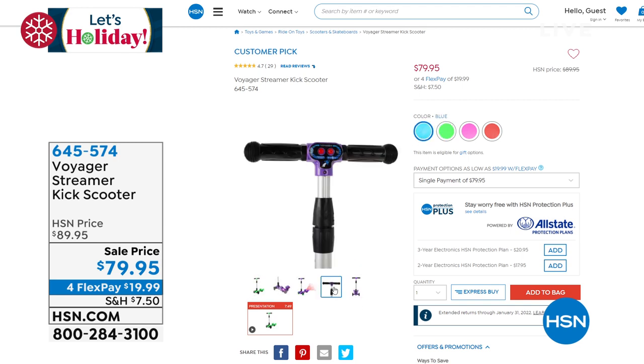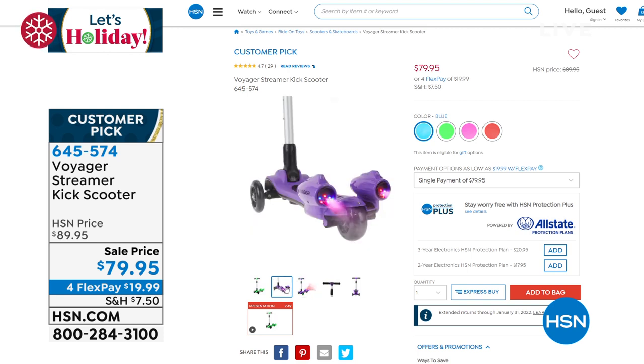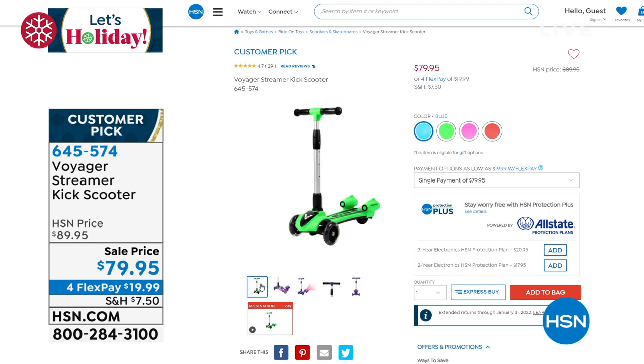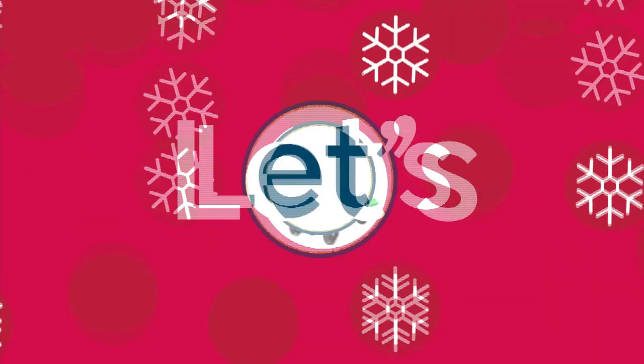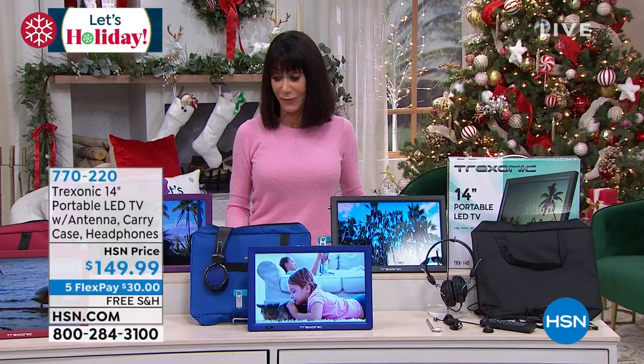That steam is basically water shooting out the back. 115-pound weight limit, ages three to eight, 4.7 stars, a big customer pick at HSN.com. It's 645574. We have it in pink and red — if you were thinking about the pink or the red I think those will be the two that will be gone first. This whole hour we're trying to cover everybody with gifts — we had the kids, females, and males. Now we have something the entire family is going to enjoy.